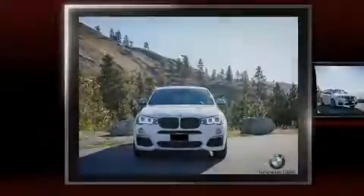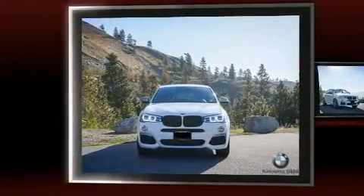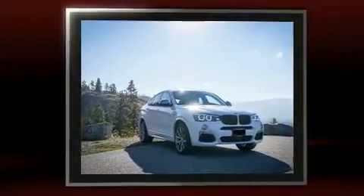Sensibility and practicality define the 2016 BMW X4. It features all-wheel drive versatility, an automatic transmission, and a 3.0-liter six-cylinder engine.